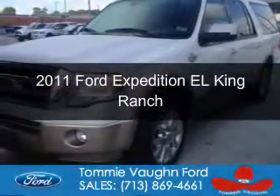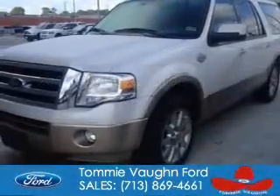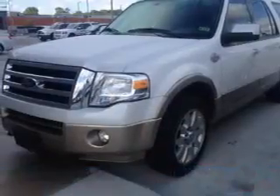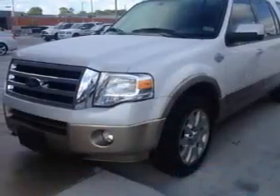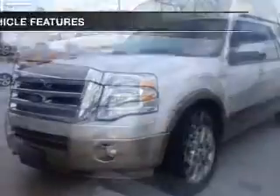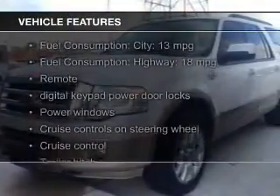This is a used 2011 Ford Expedition EL, powered by 4-wheel drive, a 5.4 liter 8-cylinder engine, and a 6-speed automatic transmission.